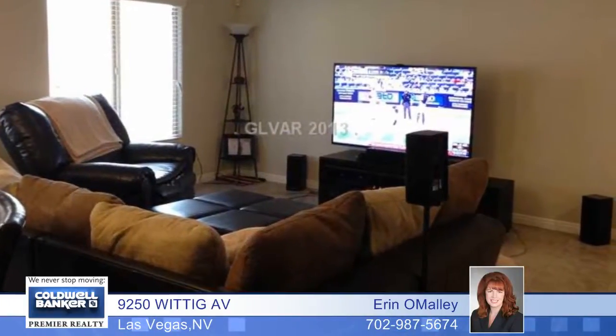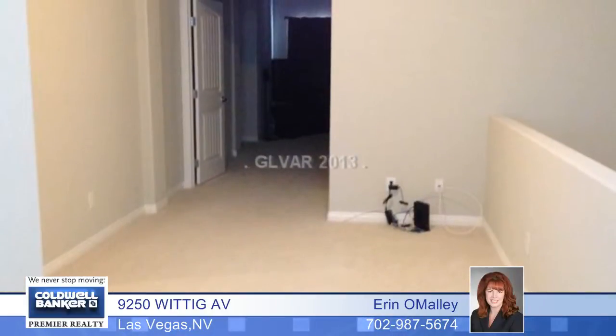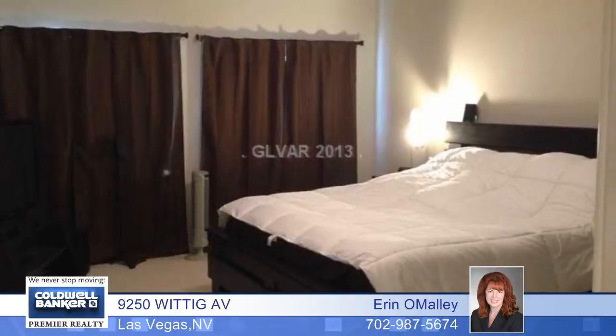The master features double doors and a vaulted ceiling, dual master walk-in closets, and so much more. The master bedroom suite includes a center deep garden tub and large walk-in shower.